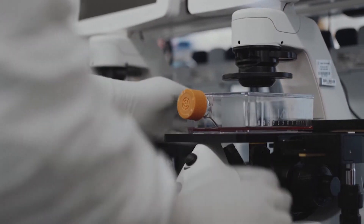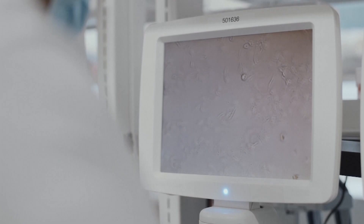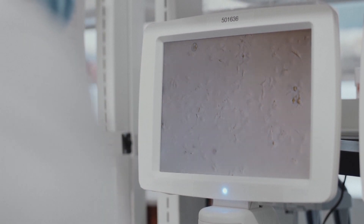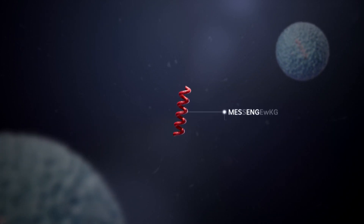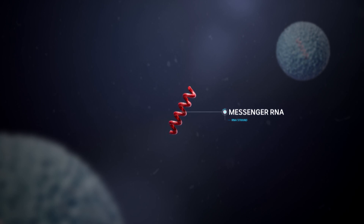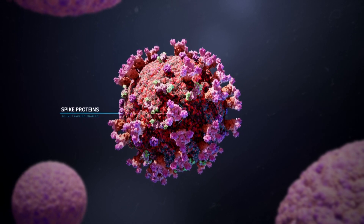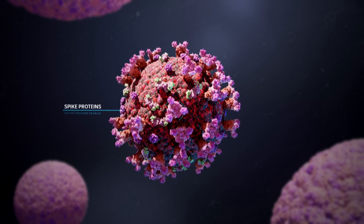Like Pfizer's vaccine, Moderna's works with mRNA. It goes into our cells, helps our cells make protein, and then it disappears. mRNA, or messenger RNA, is a temporary carrier of genetic instructions that tells our cells to make a particular protein — in this case, the spike protein found on the surface of the coronavirus. It doesn't become part of our genome; it is indeed just a transient instruction.